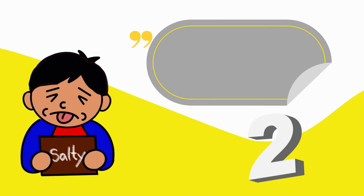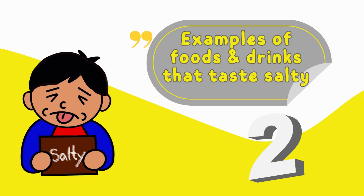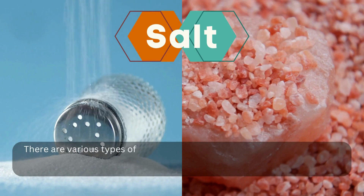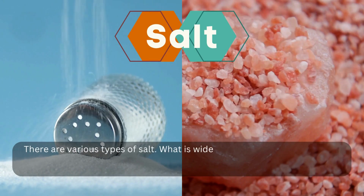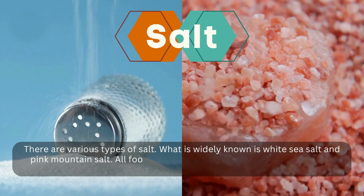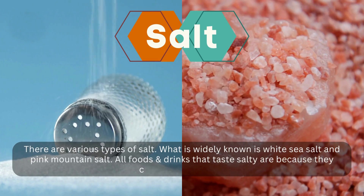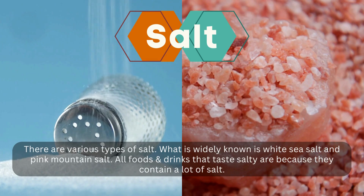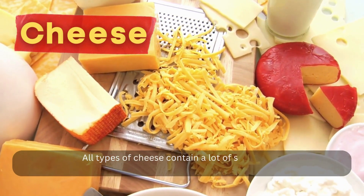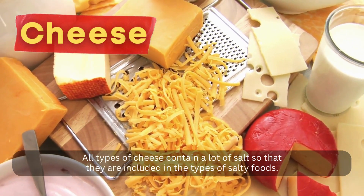Number 2: Examples of foods and drinks that taste salty. Salt — there are various types of salt. What is widely known is white sea salt and pink mountain salt. All foods and drinks that taste salty are because they contain a lot of salt. Cheese — all types of cheese contain a lot of salt so that they are included in the types of salty foods.